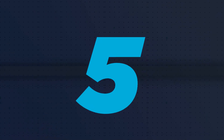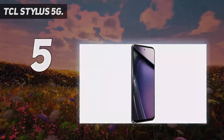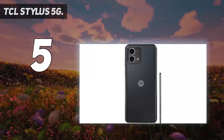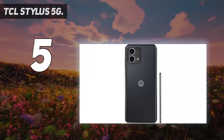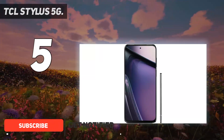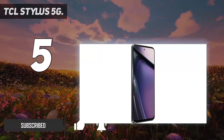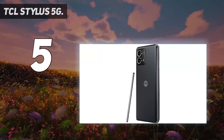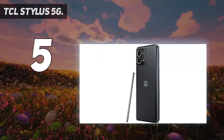Starting at number 5: the TCL Stylus 5G. Like Motorola, TCL has found most of its retail success in the low to mid-end markets. The strategy is sound — users who don't want to pay up for Samsung, Apple, or even Google's premium offerings can spend less on a TCL phone, even if flagship features like wireless charging, higher RAM, and better cameras are forfeited along the way.